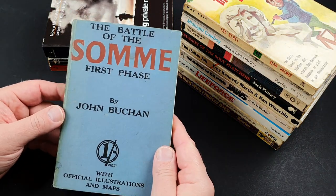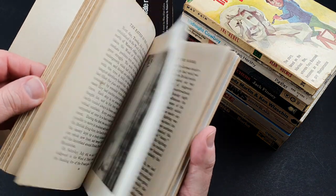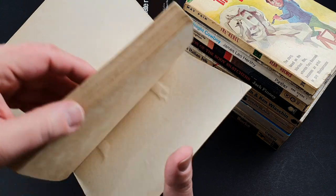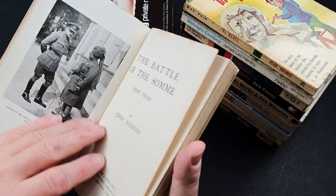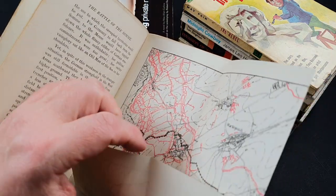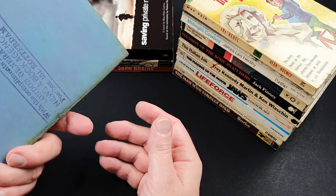This next one is probably the oldest movie tie-in I've got — it was published during the First World War, and it says it's by John Buckham. There was a propaganda movie on the Battle of the Somme, and this is basically the adaptation of that movie. So this is a very, very early movie adaptation of a propaganda film. The Battle of the Somme was 1916, and the book wouldn't have been much after that. It is quite incredible — a really nice book, beautifully produced. Totally inaccurate regarding what actually went on at the Somme, and it was produced as a bit of a morale booster. Quite scarce and unusual.